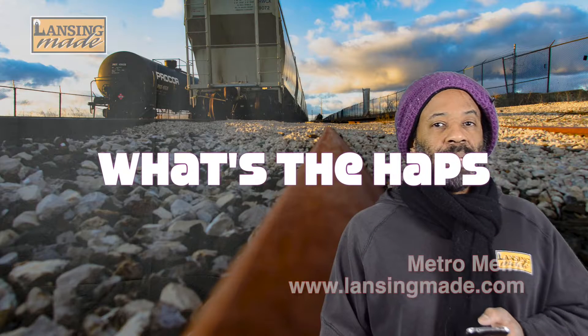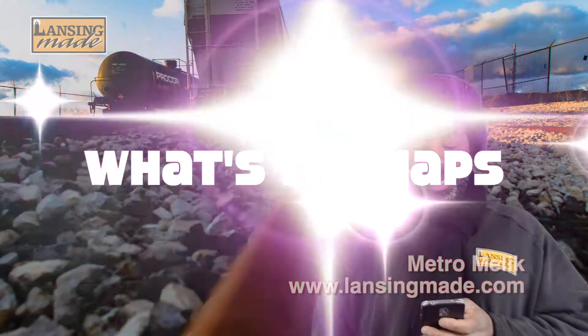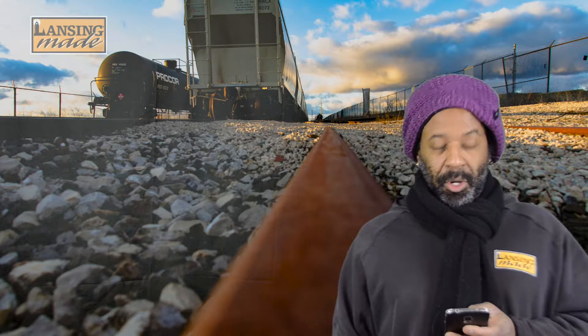All right, it's the Haps. I'm Metro Malik of Lansing Made. Lansing Model Railroad Club Winter Open House.